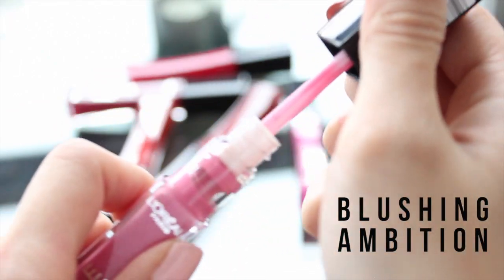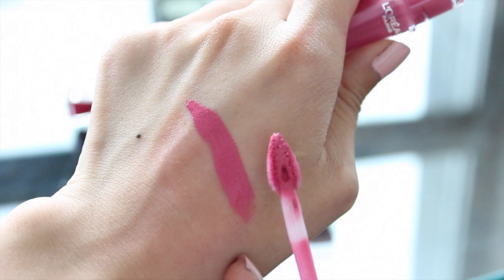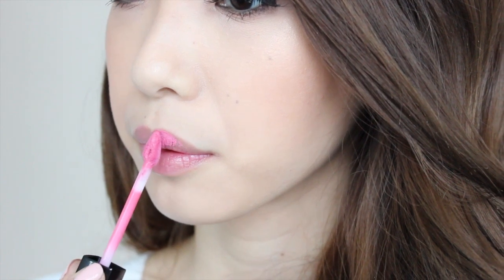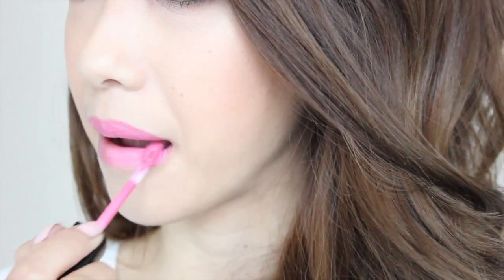Last but not least, this is Blushing Ambition, which is a very pretty light pink with blue undertones to it. This is another color that's a little bit more on the wearable side, but I love the fact that they did put this in along with some of the really bright, bold colors that they had in the whole collection.